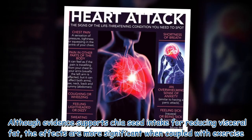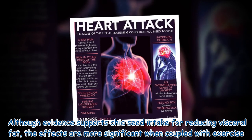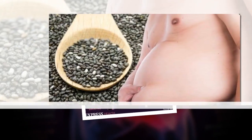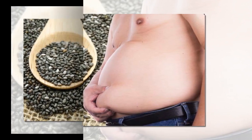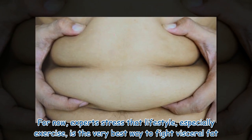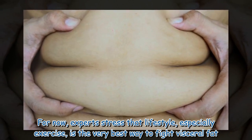Although evidence supports chia seed intake for reducing visceral fat, the effects are more significant when coupled with exercise. Harvard Health writes that scientists hope to develop drug treatments that target abdominal fat. For now, experts stress that lifestyle, especially exercise, is the very best way to fight visceral fat.